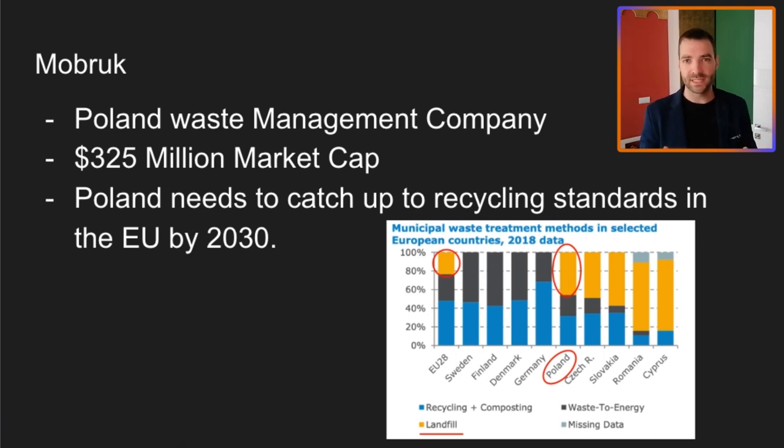Mobrook is a waste management company based out of Poland. It's got about a $325 million market cap, depending on which day you're looking at the company. This investment revolves a lot around the macro factors around Poland and the European Union. Poland has to meet certain recycling standards introduced by the European Union. By 2030, they really need to catch up — I think they have to be landfill neutral or landfill to zero by 2030. Sweden, Finland, Germany, Denmark — those countries have already got to zero, but Poland is a long way behind at about 50%. And this is where Mobrook comes in.